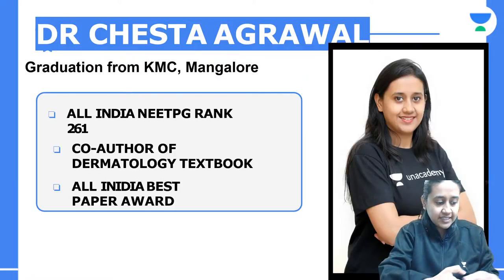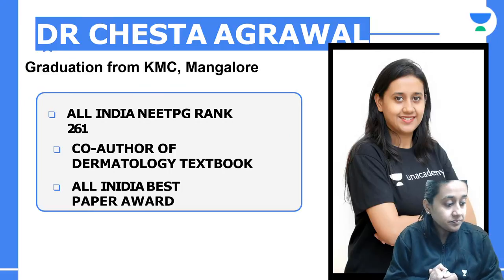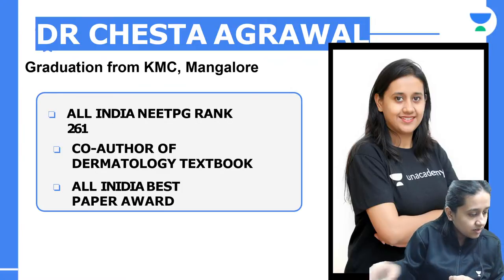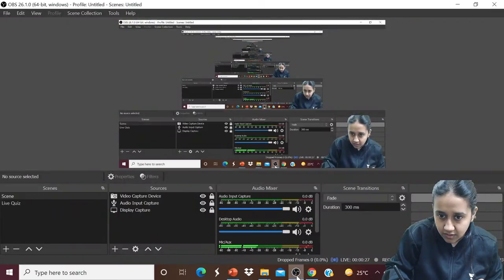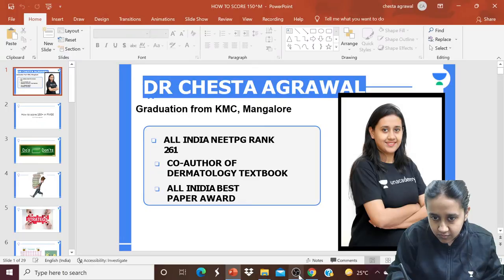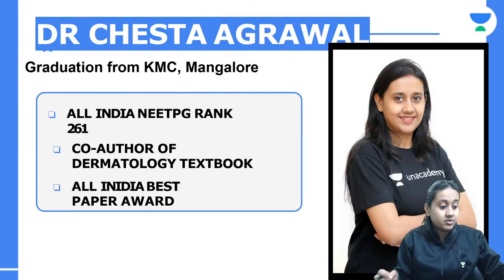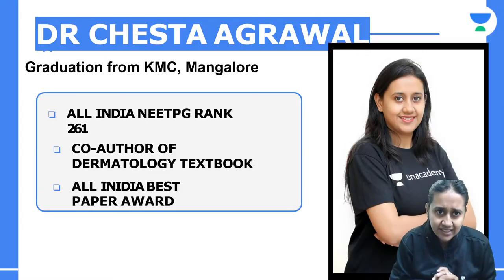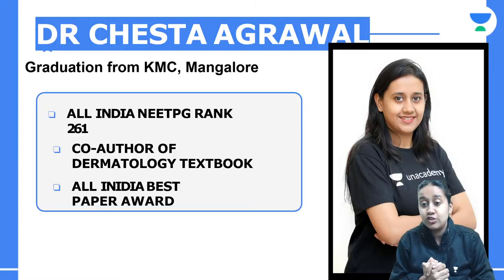Hello friends, welcome to this strategic session. I am Dr. Cheshita Agarwal, your NEET PG educator on Unacademy. I have myself scored All India Rank 261 and I have a teaching experience of more than 6 years. Today's session is about how to score a good rank in your FMGE exam.